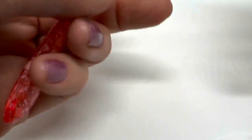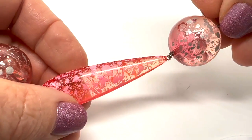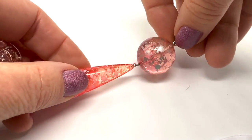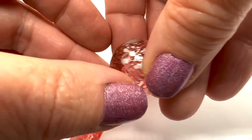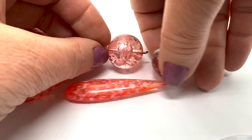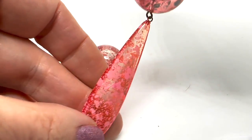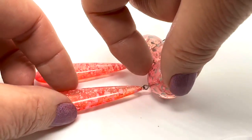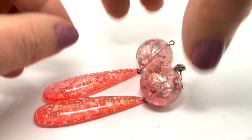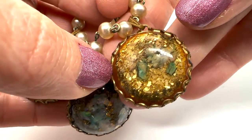Brace yourselves for the grooviest, most mod earrings you'll see in your life. Whoa - look at these old things! How 60s are they? These are kind of amazing. I do have the top part, I just have to put it on. Aren't those cool? Look at that weird splatter pattern. These are really cool - they are just groovadelic.